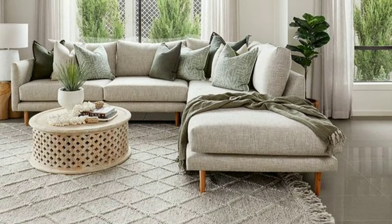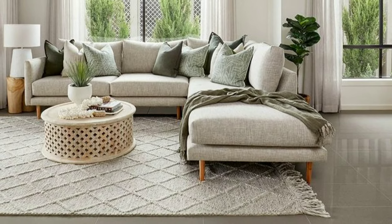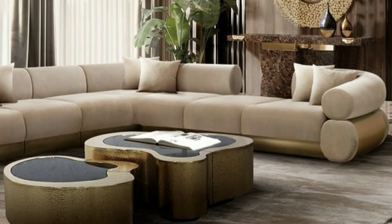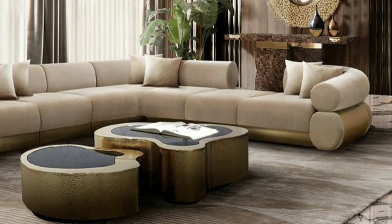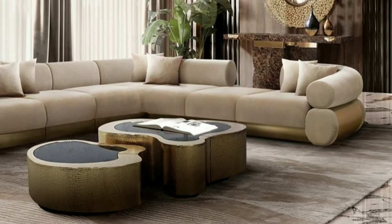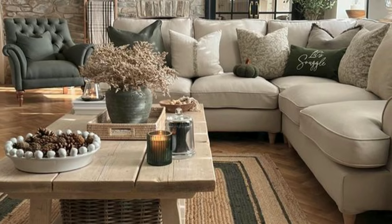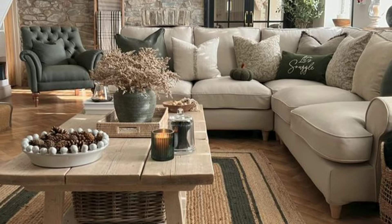Soft pastel colors like blush pink, mint green or light blue can bring a playful and youthful vibe to your living room. These colors work well in small spaces and add a touch of sweetness without overpowering the room.